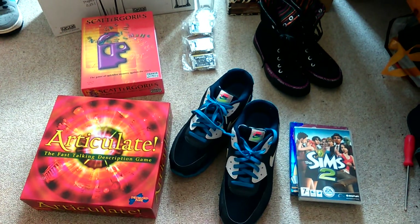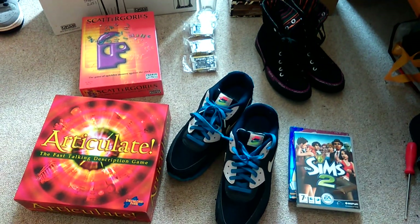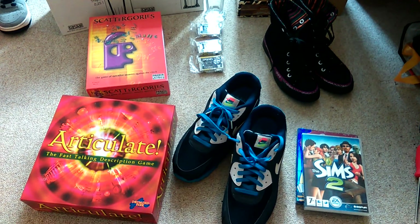Hi YouTube, it's Joe here, part-time eBay reseller from South East London. I just wanted to show you a couple of pickups I had this morning just after I've been to do my posting, let you know about those and then I will let you know what I've posted and how I've been doing.